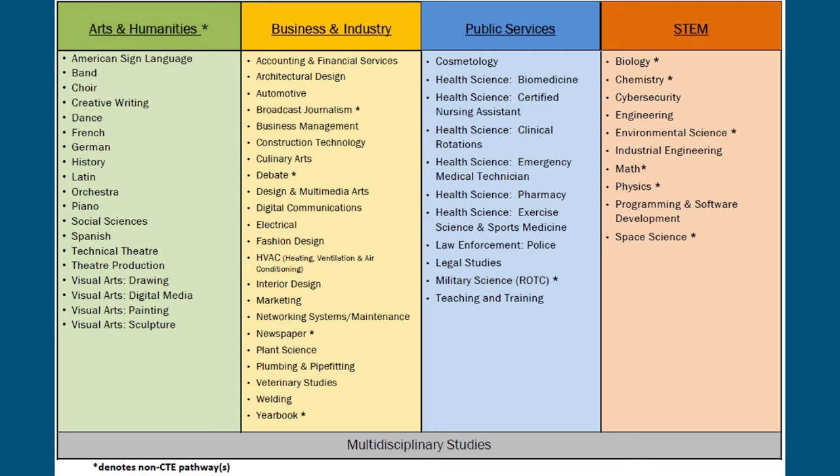Earlier in the presentation we mentioned endorsements because students graduate Foundation with an Endorsement. Here are examples of the endorsements students can earn in Keller ISD: Arts and Humanities, Business and Industry, Public Services, and STEM. In addition, Multidisciplinary is an option. These endorsement areas offer opportunities for students to explore areas of interest, whether career-related or activity-related. Students select their endorsement in eighth grade, and once they do, they create a four-year plan that outlines the courses needed to complete that endorsement.